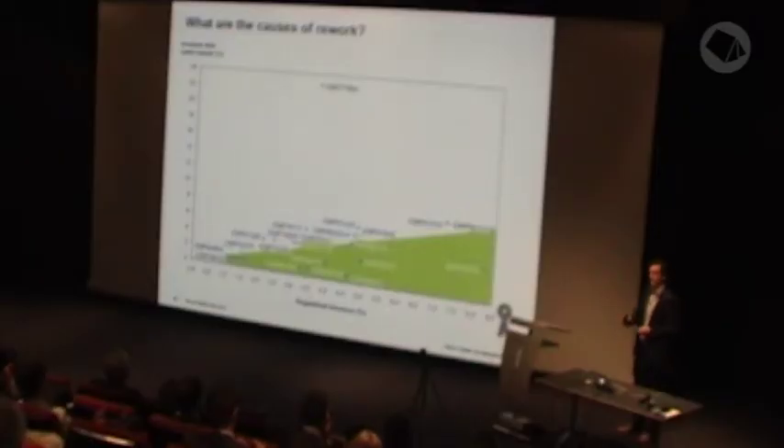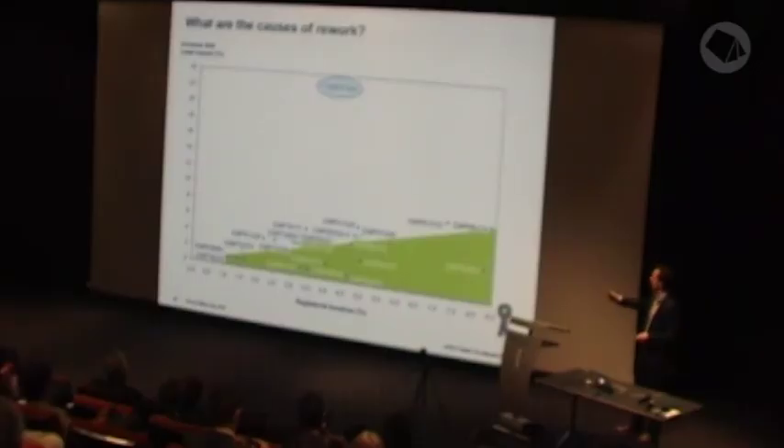Another example: for about 5% of registered invoices, the invoice is sent back to the registration department because the registration needs to be adapted. Every employee shown in the green part of this figure has an average below 5%, while every employee in the white part has an average above 5%. One particular employee registers less than 40% of all invoices, yet more than 20% of all invoices that need to be adapted are registered by that employee. That was quite remarkable, since those employees are doing exactly the same work. You could probably improve this by giving training to that employee.